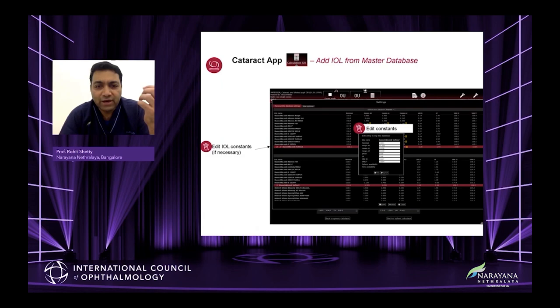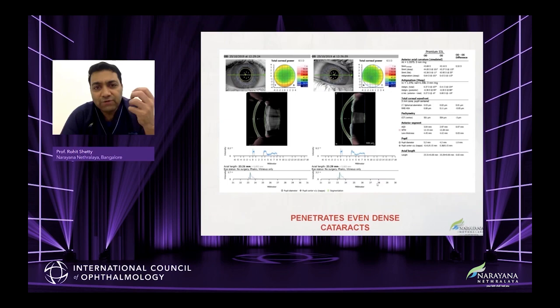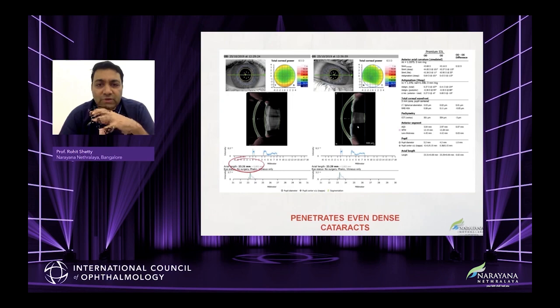You can build your own IOL constants — this is the screen in the machine where you can build the IOL constant for a particular lens. The beauty is that it can pass through mature cataracts. You can see the type of dense cataract — the liquefaction, the dense lens, the posterior capsule — a beautiful representation of the lens, especially if you're trying to link it with your femto-based cataract procedures. Even as dense as this, it can pass through.